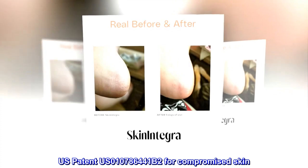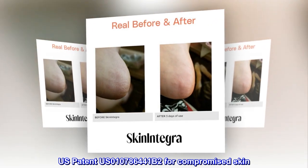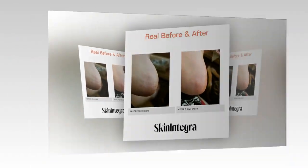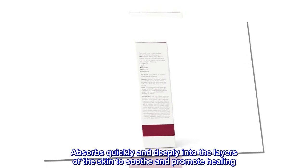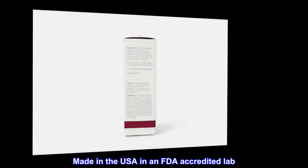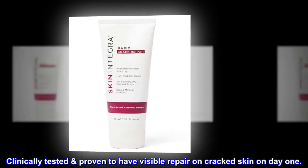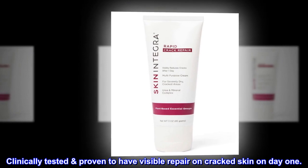U.S. patent US010786441B2 for compromised skin. Absorbs quickly and deeply into the layers of the skin to soothe and promote healing. Made in the USA in an FDA-accredited lab. Clinically tested — proven to have visible repair on cracked skin on day one.